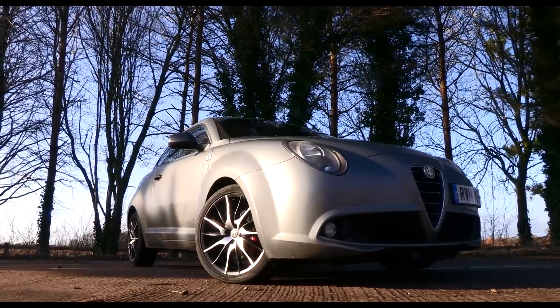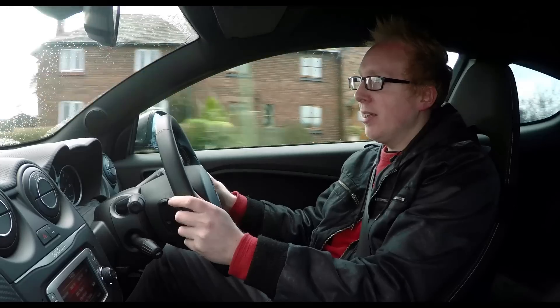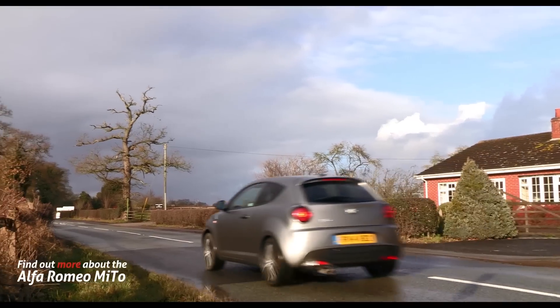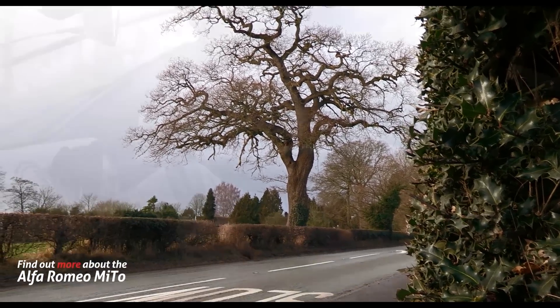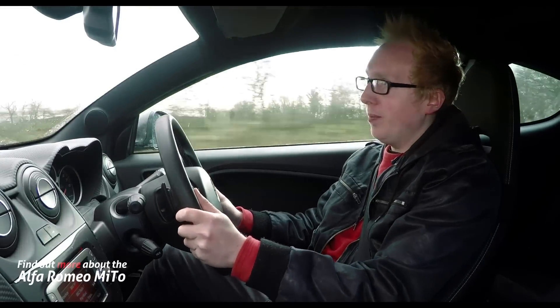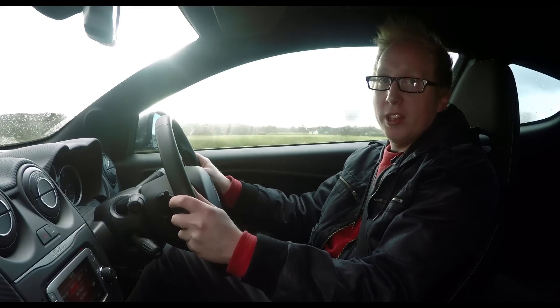Its bold headlights, attractive wheels, and a grille dripping with heritage make it one of the best-looking superminis. We're driving the top-of-the-range Quadrifoglio Verde hot hatch, finished in a rather fetching matte magnesio grey paint job, but it costs a rather pricey £20,000, while the rest of the Mito range starts from £14,000.